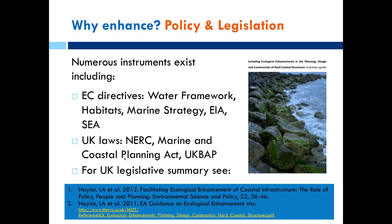Stepping on from the theory and classification of enhancement, what policy and legislative drivers exist to actually do it? Numerous instruments exist: the Water Framework Directive, the Habitats Directive, Environmental Impact Assessment, and Strategic Environmental Assessments can all be used, and these have been transposed into various UK laws. We summarise much of that legislation in guidance available online for anyone interested in how it can be used for ecological enhancement in more detail.